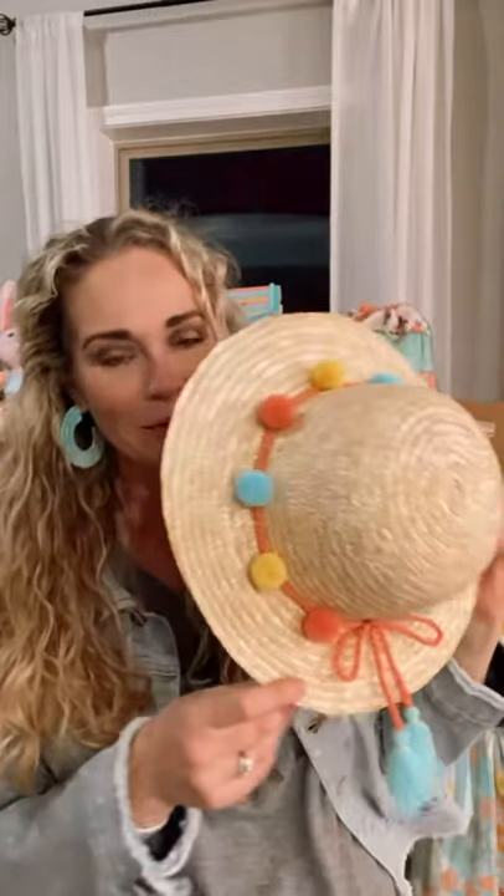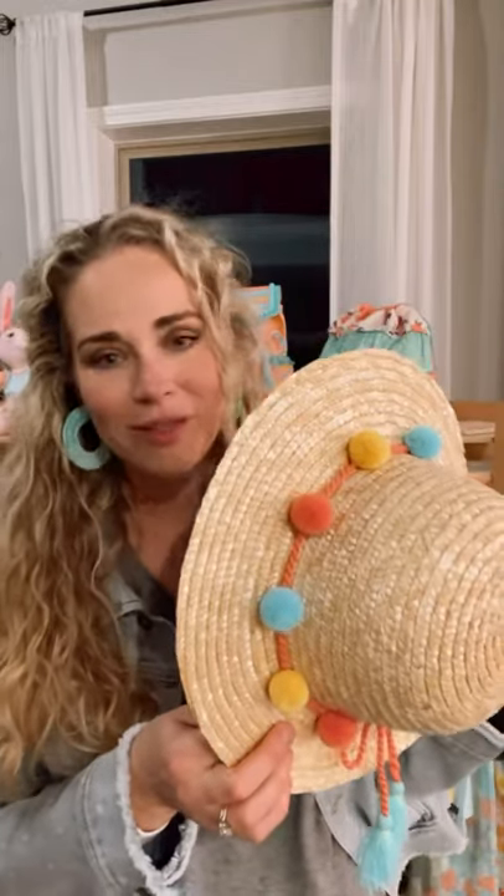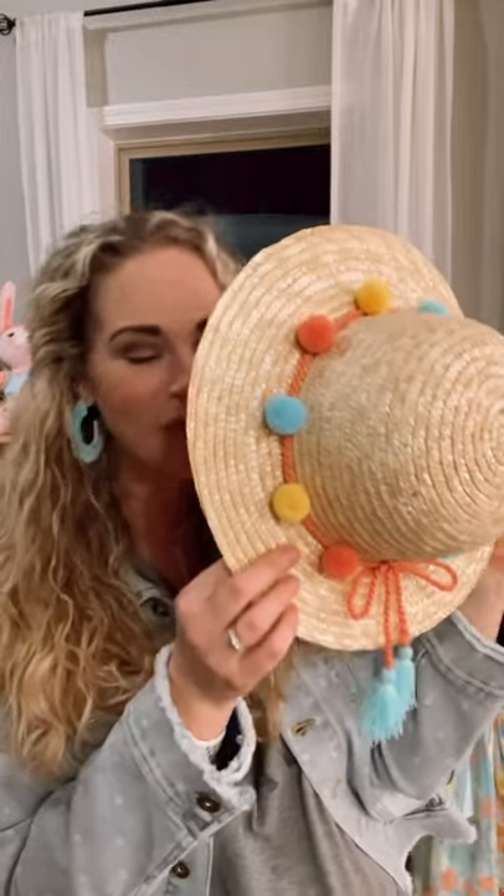I absolutely think she'd be super fun for those fabulous Easter and spring pictures at the beach and everywhere else. The Bask in the Sun hat is available in sizes small-medium, medium-large, and large-extra-large.